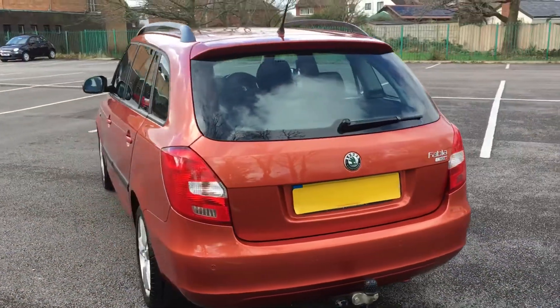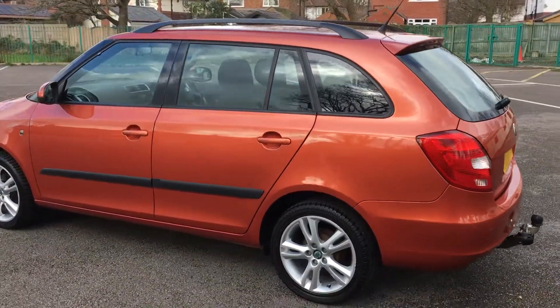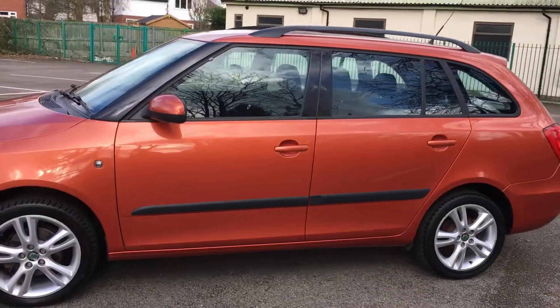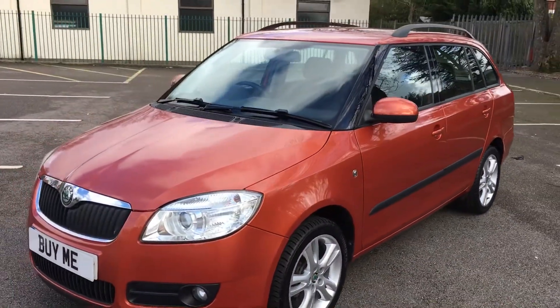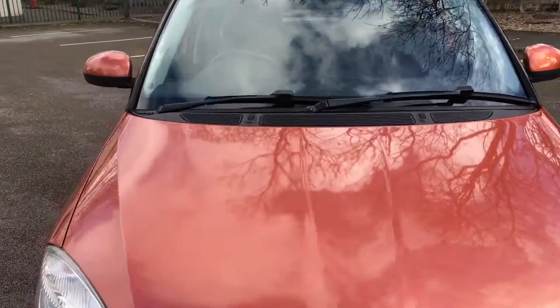It's got rear parking sensors, climate control, very economical and cheap to tax. It's a good all-round car. It's priced at £5,495. I'll show you inside.